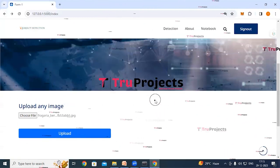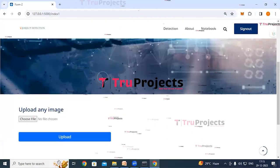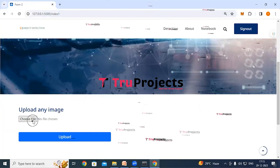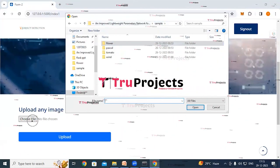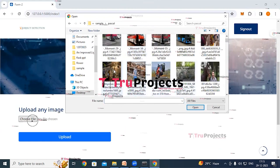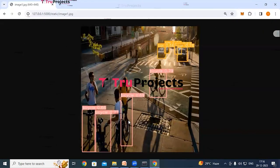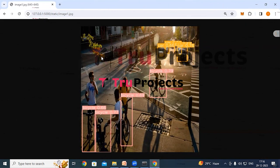Next, detections are made on Pascal dataset images. Click the detection link, then the Pascal link, and upload a Pascal dataset image. The application detects objects — in this case, bicycles and cars — differentiating them using two different bounding box colors, along with probability scores indicating the confidence level of the detections.